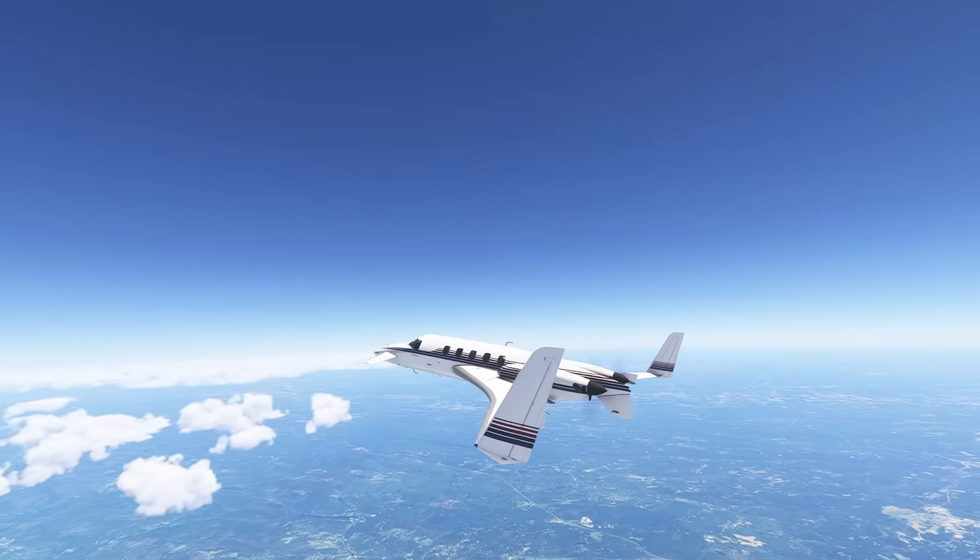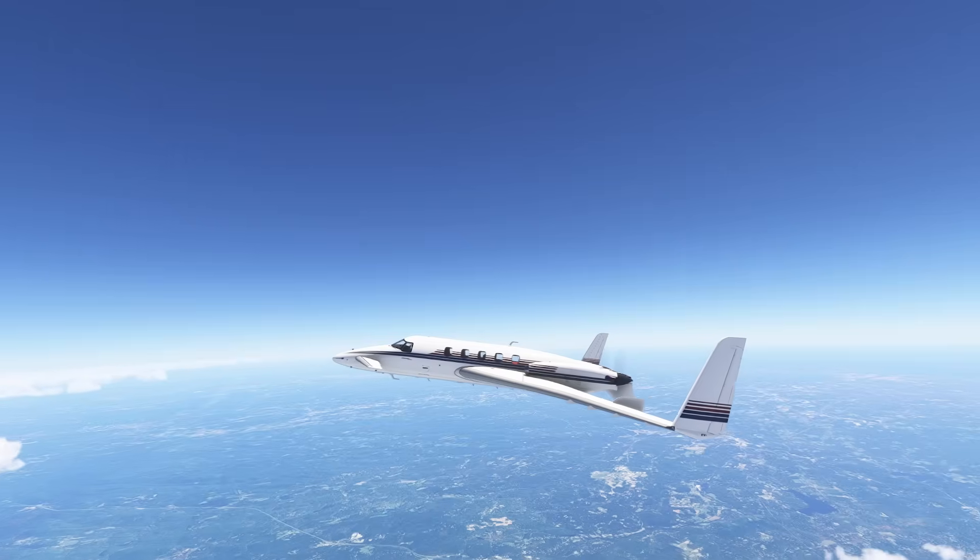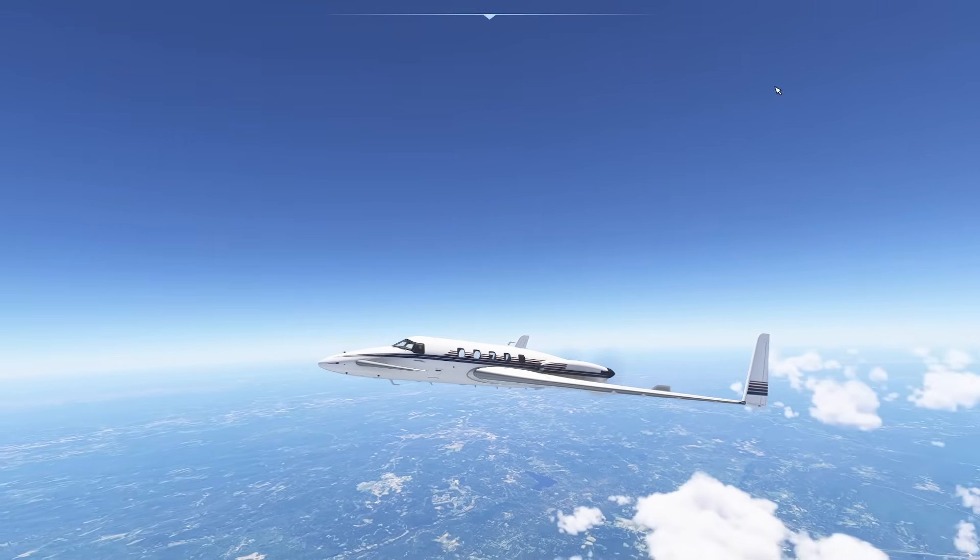Hello everyone. In today's video we're taking a look at the navigational systems on board the Beechcraft Starship by Black Square. Let's get started.